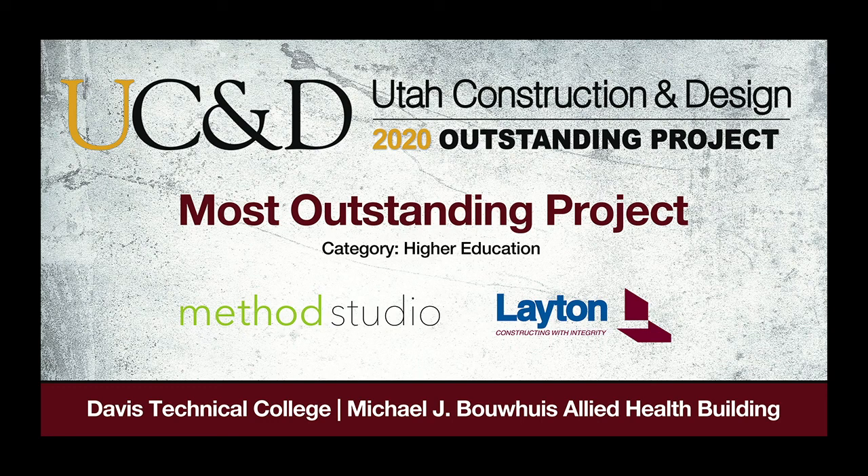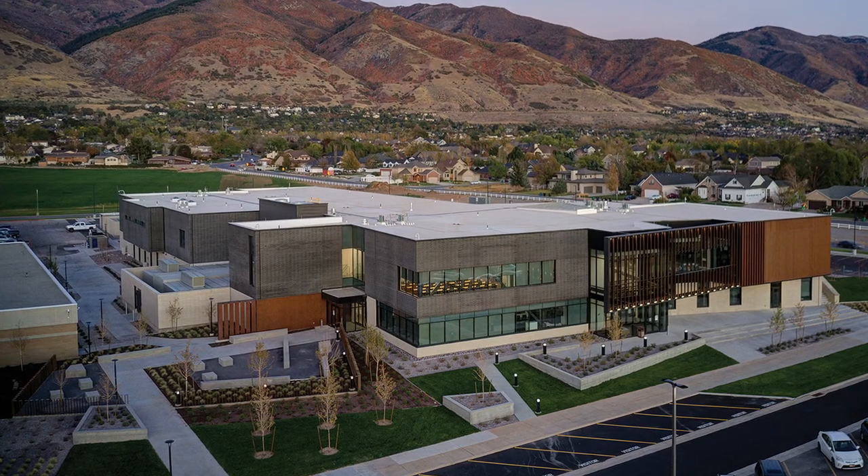Most Outstanding Higher Education Project: Davis Technical College, Michael J. Bowis Allied Health Building.